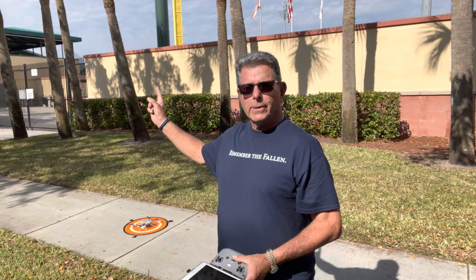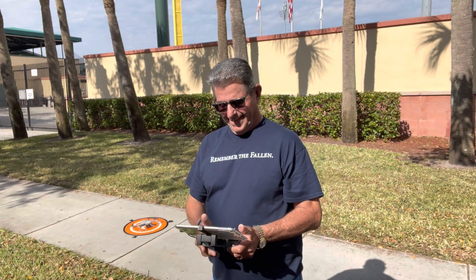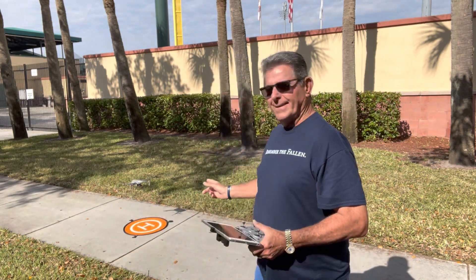We're just outside Roger Dean Stadium, and this is the home of the St. Louis Cardinals and the Miami Marlins. They have their spring training games here, and we always come to three or four games. I got the Maverick Air 2 — we're going to take her up. There she goes.